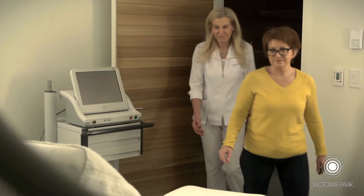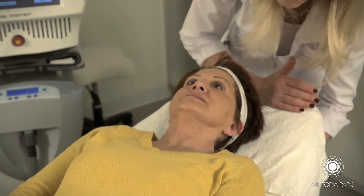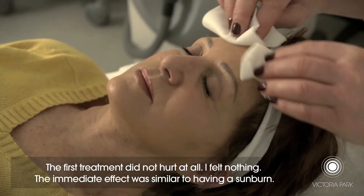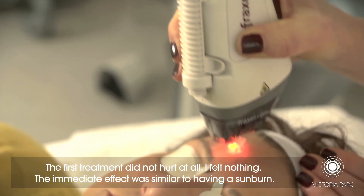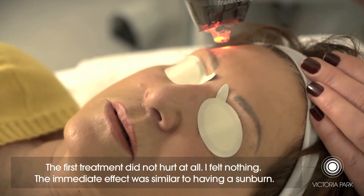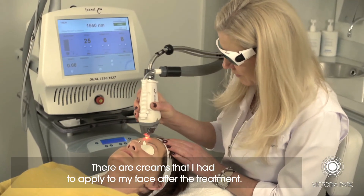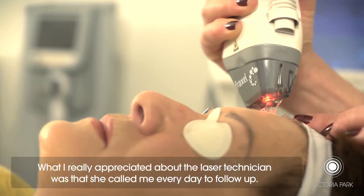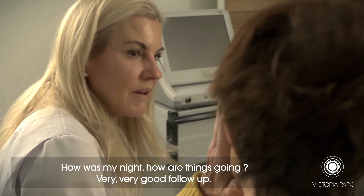It takes anywhere between half an hour to an hour and a half, depending on the area that's being treated. The first treatment does not feel bad at all — we don't feel anything. And the effect right after, it's like we had a look of the sun. I had some creams to apply on my face too. And what I really appreciated was the laser technician — she called me every day at home to see how it was going.